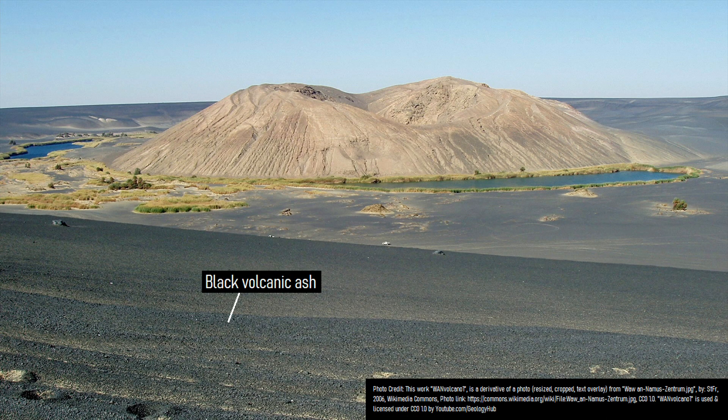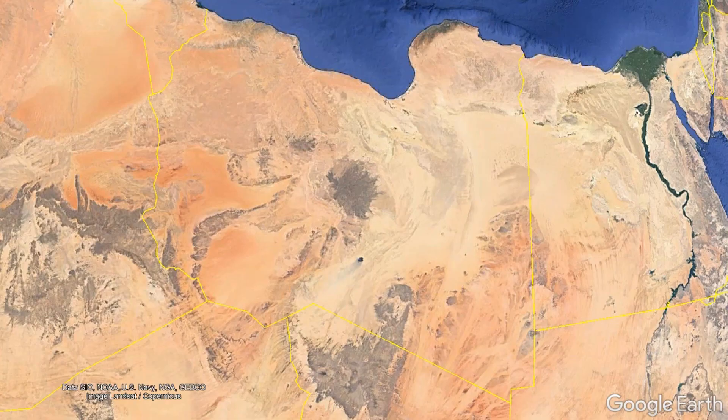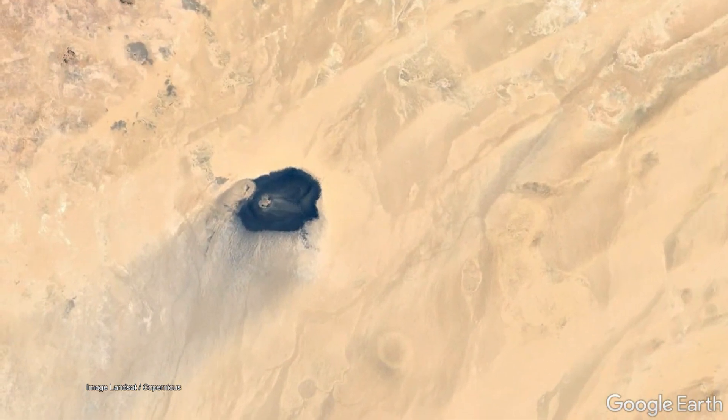Yet one such location exists in a country typically not associated with volcanoes: Libya. There, even visible from satellite, is a large black patch which heavily contrasts with the color of the surrounding desert landscape.